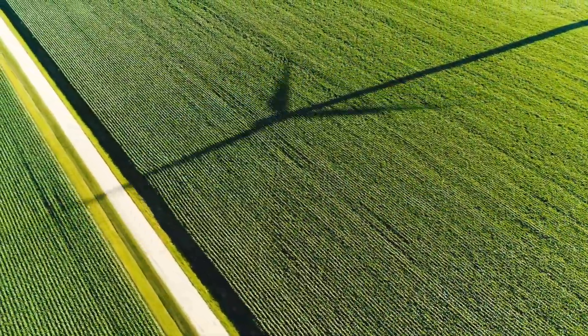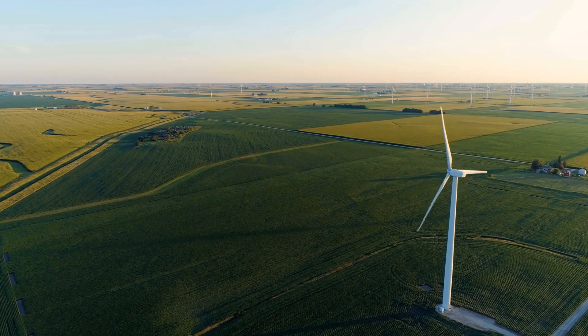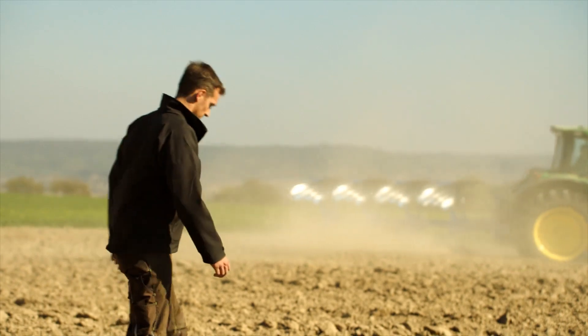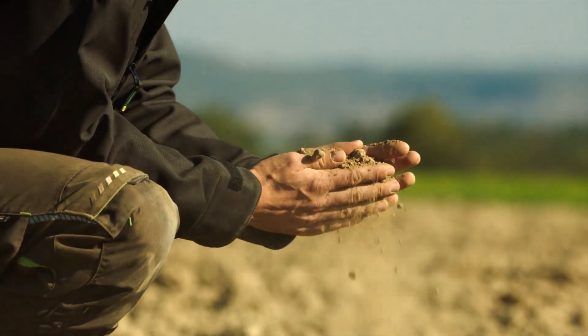A 100 euro per hectare annual return with a 7% average yield increase — this is what some studies suggest, but only if soil compaction is reduced to the minimum. It is absolutely worth thinking differently, even if you could only achieve a third or half of that.